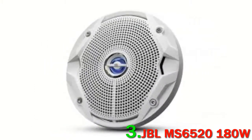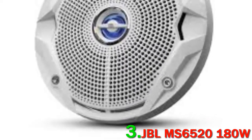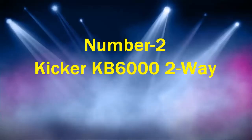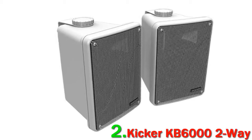They are a surprisingly powerful pair with unparalleled dispersion. The Plus One tech is a great addition to the woofers on any speaker system. Check out the description for more information and updated price. Number two: Kicker KB6000 2-way.